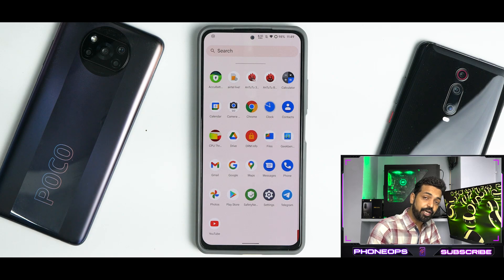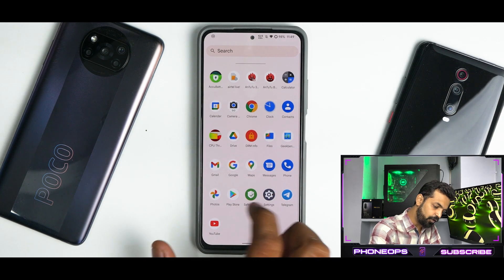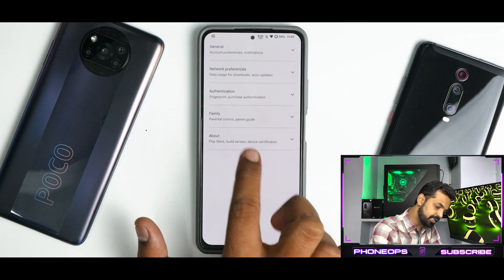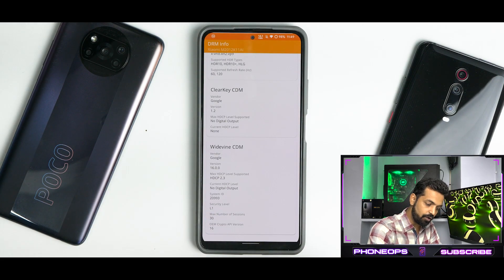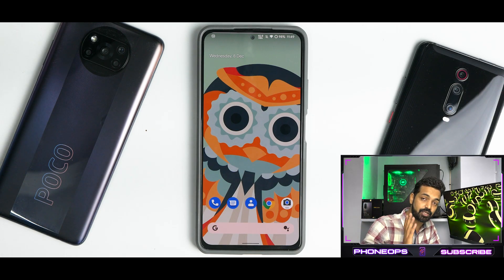Now let's talk about safety net — it passes by default. If you go to the Play Store settings, the device is certified. If you go to DRM Info, you have Widevine L1 certification, so your financial applications and transactions are safe. Amazon Prime HD content is working fine as well.